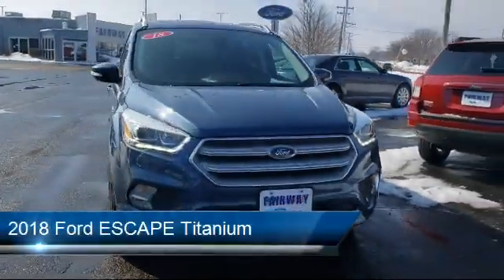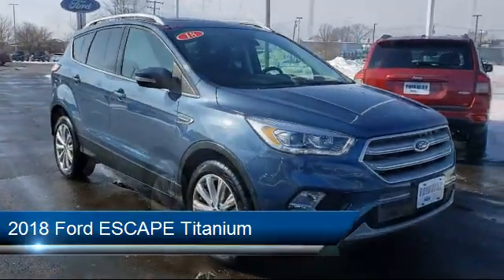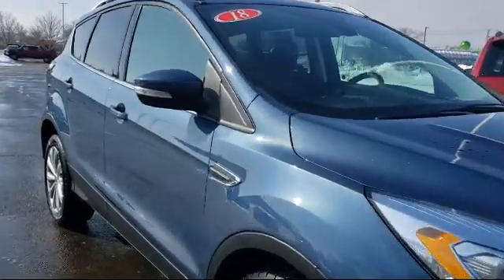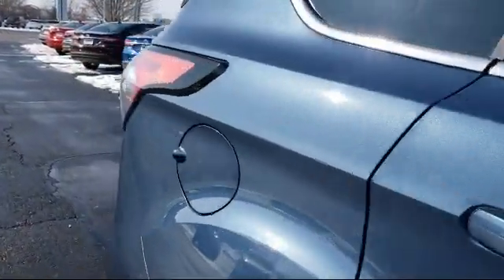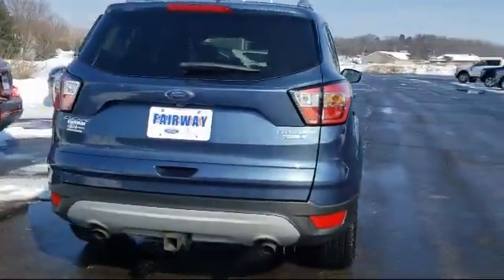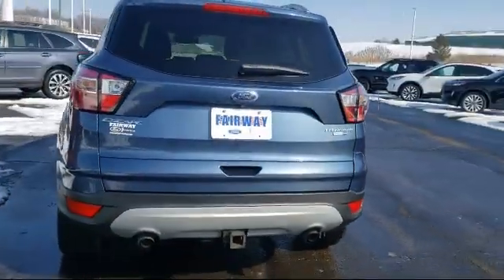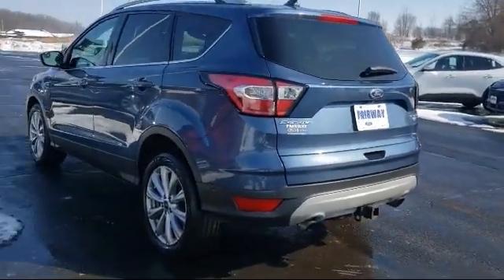It comes equipped with sync communication system, heated front seats, roof rack, tire pressure monitoring system, keyless entry, navigation, steering wheel controls, electronic stability control, Sirius XM satellite radio, heated leather trimmed front bucket seats, and has less than 30,000 miles on the odometer.